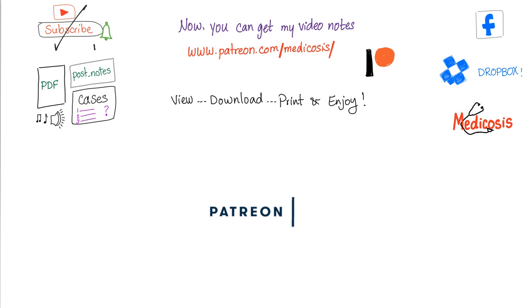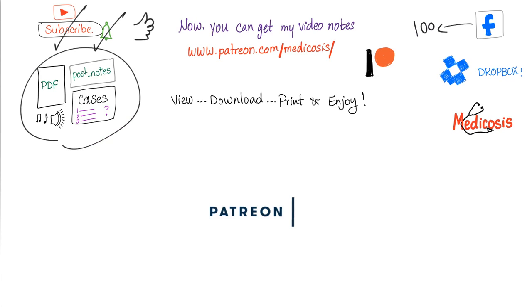Thank you for watching. Please subscribe, smash like, and hit the bell to get notified. Follow me on Facebook — I have more than 100 cases there. Get all of my notes, all of my premium videos, all of my cases including the slides of this video and every other video organized in Dropbox folders at patreon.com/medicosis. Thank you for watching. As always, be safe, stay happy, and study hard.